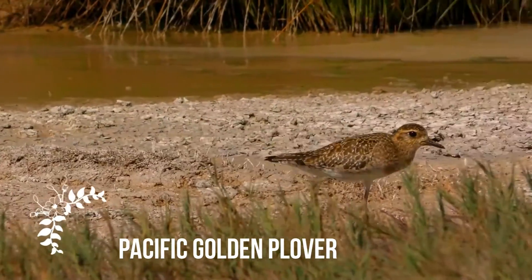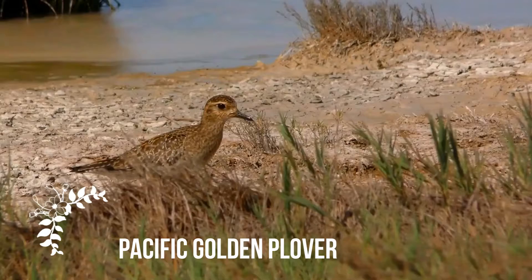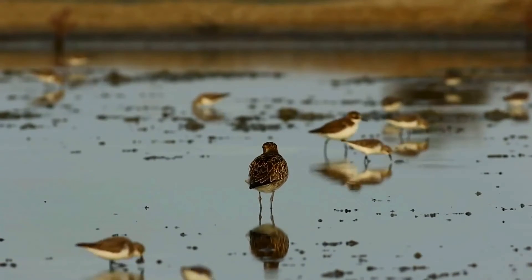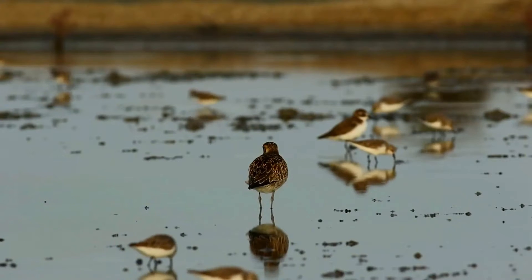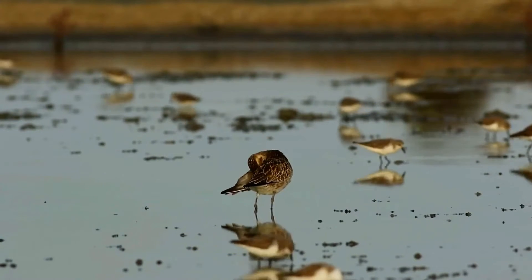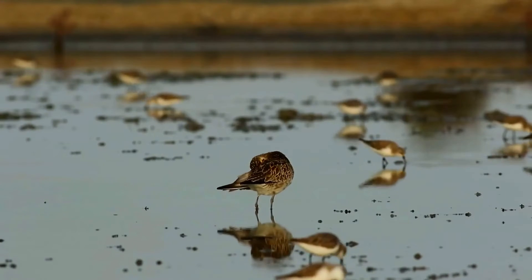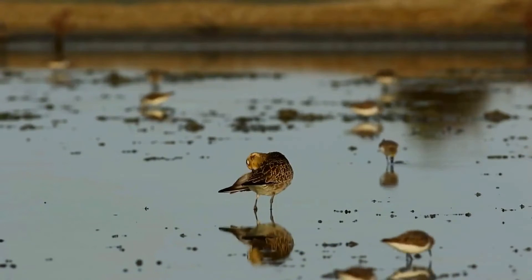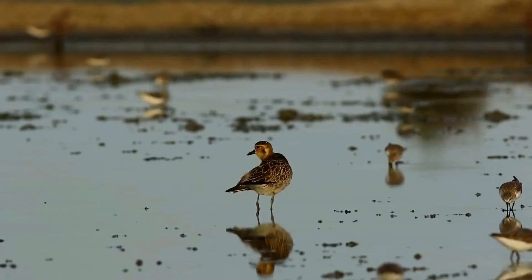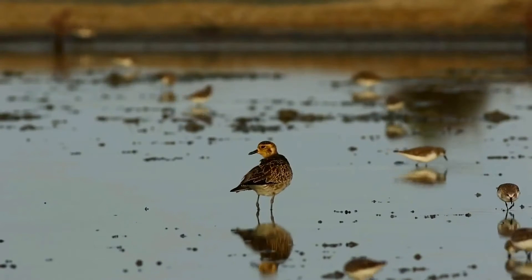The Pacific Golden Plover, Pluvialis fulva, is a migratory shorebird that breeds during Alaska and Siberia summers. During non-breeding season, this medium-sized plover migrates widely across the Pacific. In breeding plumage, the male is spotted gold and black on the crown, back, and wings. Face and neck are black bordered with white, breast is black, rump is dark.